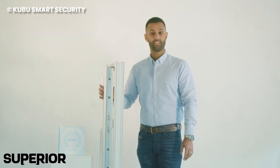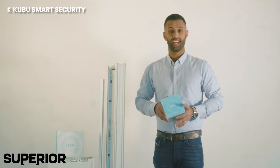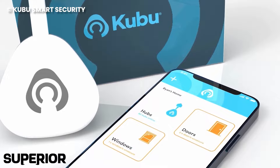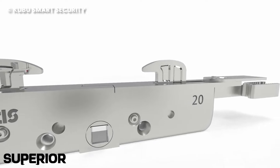The Avantis Superior Lock isn't just about physical fortification — it's about keeping you in the loop. Thanks to the Kubu Smart Home Hub and App, you've got the privilege of real-time notifications zipping straight to your phone. Your windows won't just be secure — they'll be talking to you, ensuring you're in control no matter where you are.